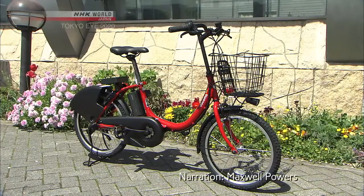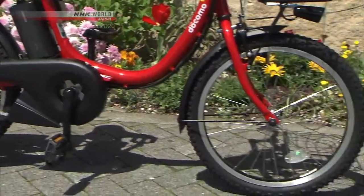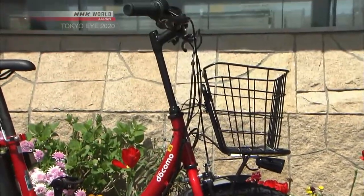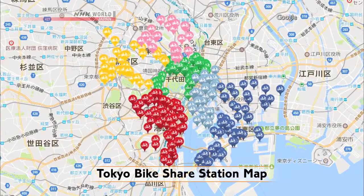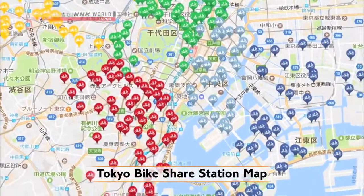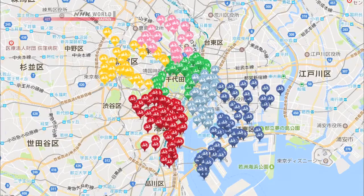Winnie is renting a so-called community bicycle. In the past, the various wards of Tokyo had independent community bike plans, but in recent years they've teamed up, making the service much more convenient.